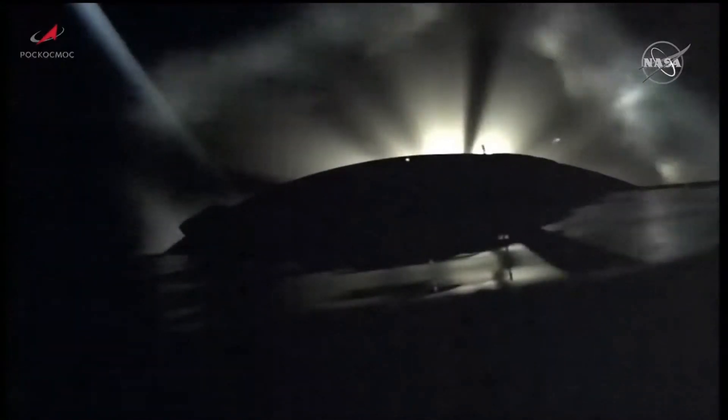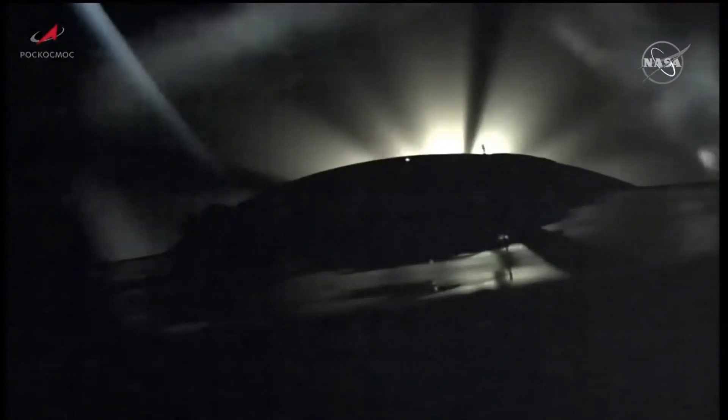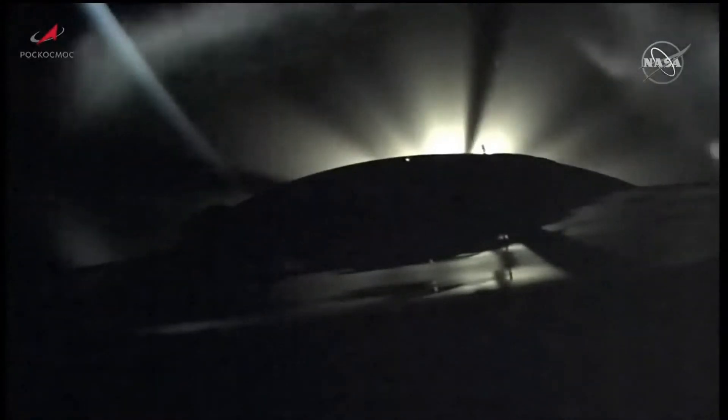This view now from a camera on the upper stage of the Soyuz 2.1A booster. We confirm jettison. Two minutes, 50 seconds into the flight. A little over six minutes of powered flight remaining.